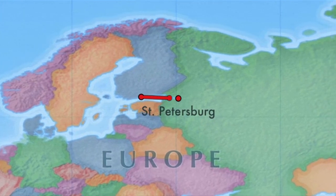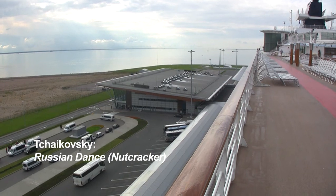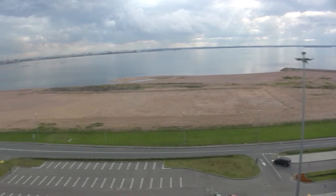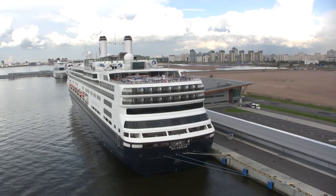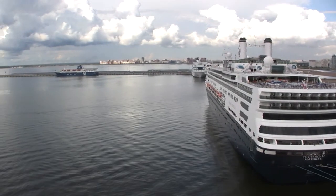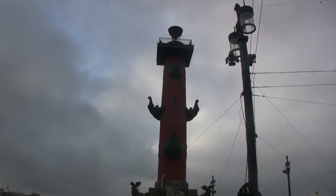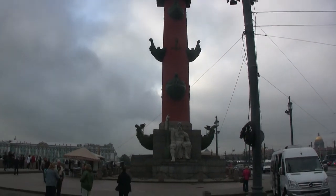Another overnight sail brings us to St. Petersburg. The new cruise terminal, built on reclaimed land on the Gulf of Finland, is large enough to accommodate several large modern cruise ships. We're on a private two-day tour, arranged through Cruise Critic by Brandy, with Alla Tours. In less than half an hour, we're in central St. Petersburg, starting at the Rostral Columns.